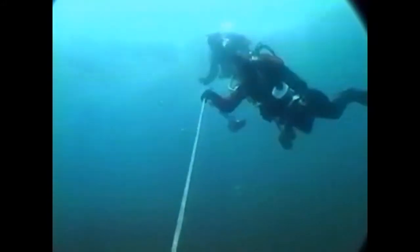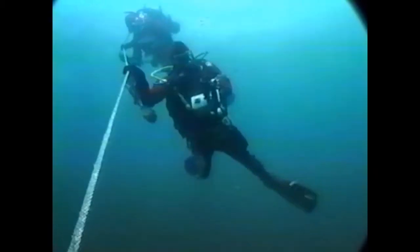Visibility here has been better than we had imagined. After a 10-minute hang and an easy cruise on the Sea Hunt, it won't be long before we're back in the water.